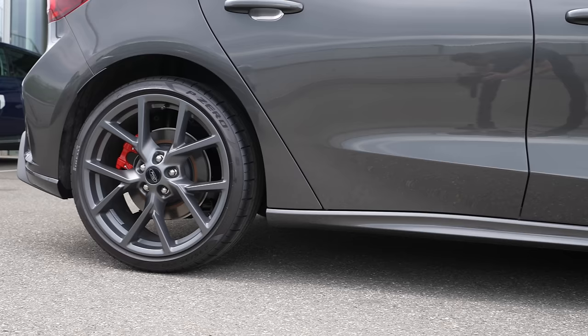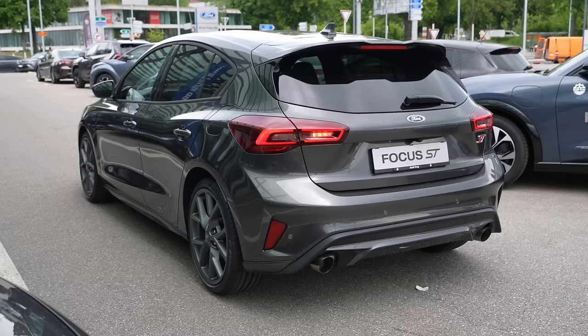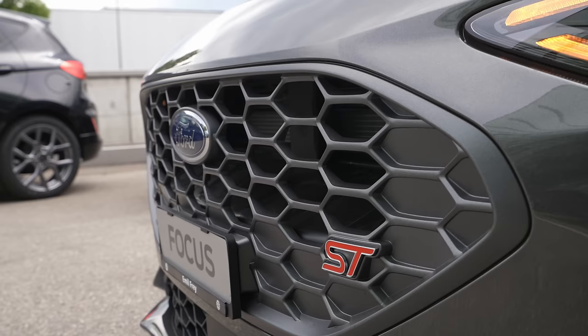The maximum speed is 250 kilometers per hour and 0 to 100 in 5.7 seconds. The car comes with ventilated brake discs on the front and normal brakes on the rear, 19-inch rims on this model. It has independent McPherson suspension on the front and multi-link independent suspension on the rear — on this STX version specifically. The normal version comes with semi-independent on the rear, but on this model it's multi-link.